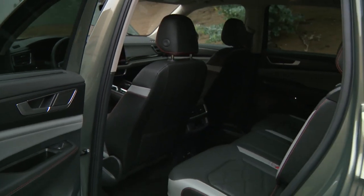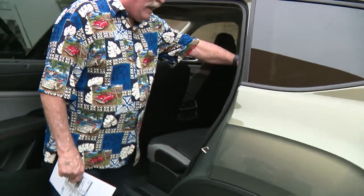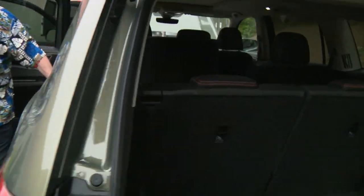Now let me show you this. This is pretty cool because you've got three rows. You go, well, how am I going to get in the back? Look at that — it slides all the way forward. Well, that's easy. Yeah, it's super easy to go in and out of there.